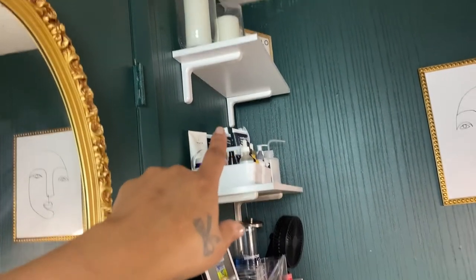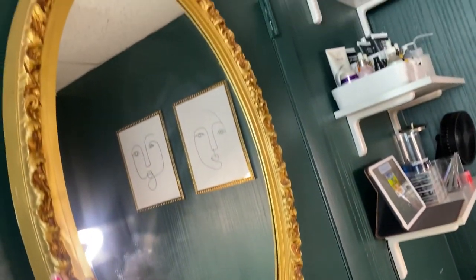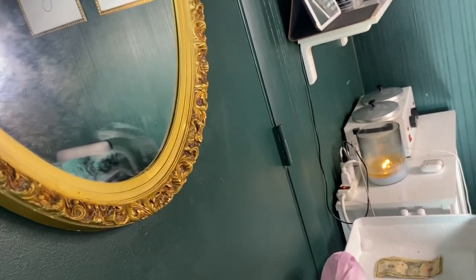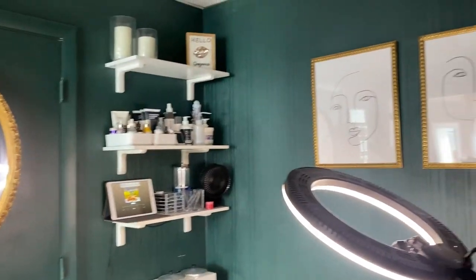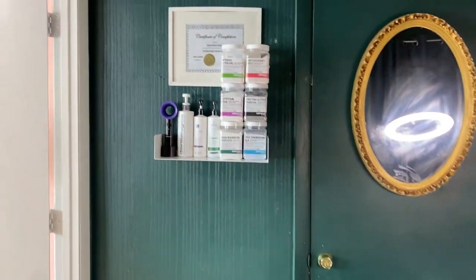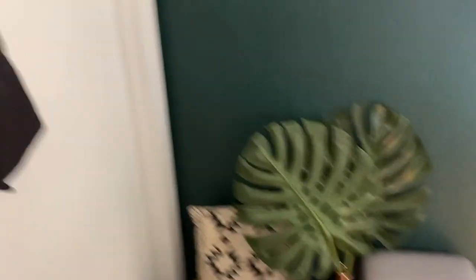There are some more back bar items and decor. This beautiful mirror I actually thrifted — I love it. It came just like this and it's really heavy duty. This blanket I believe I got from Target. I need to take my trash out. So that is the treatment room, and that is the full tour of Lux Aesthetics!